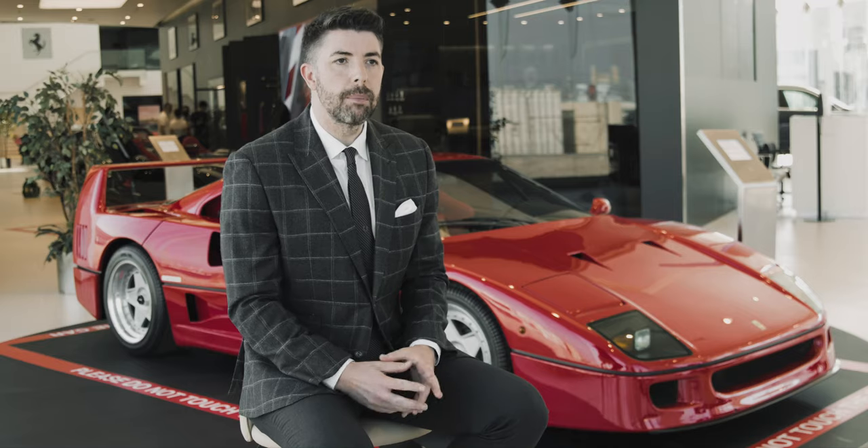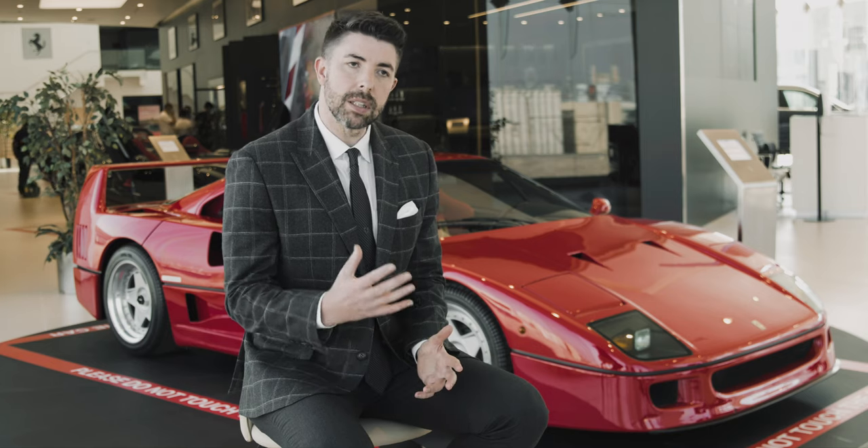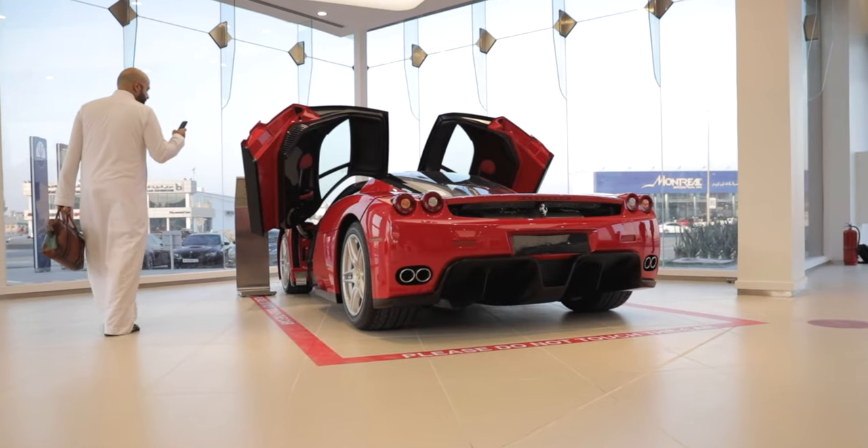The renovations that we've made to the showroom provide customers with an immersive brand experience designed to make them feel at home, serving as a space where they can share their passion for the prancing horse.